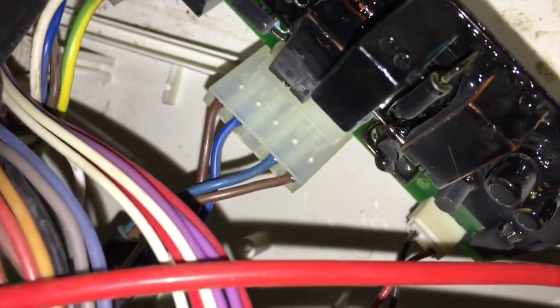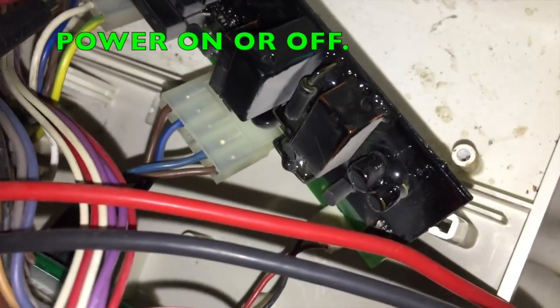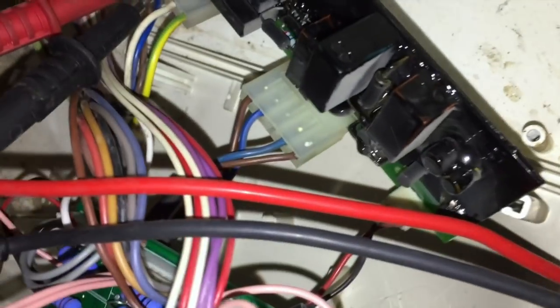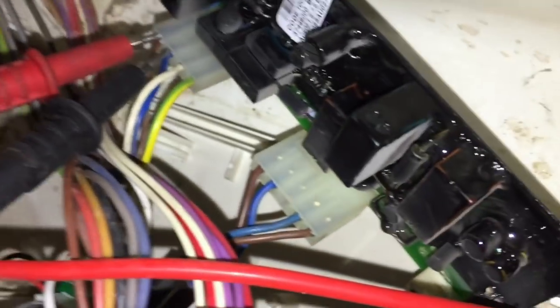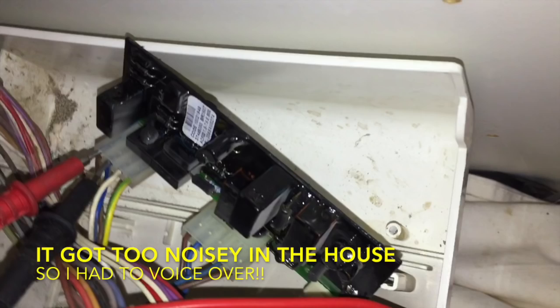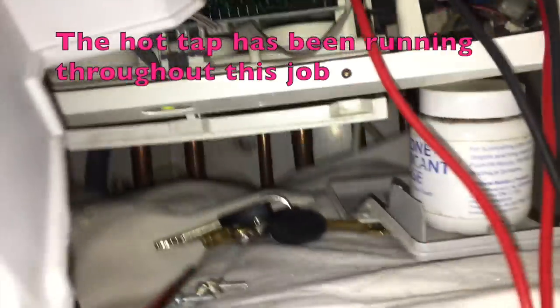This plug here has got two lives and two neutrals. One pair is main power coming from the main PCB onto the ignition board, and the other pair is live and neutral to the gas valve. So basically if we have 240 volts on the gas valve, we should have 240 volts on the ignition. The only thing that controls that is this PCB — it gets power and handles both the gas valve and all the ignition.